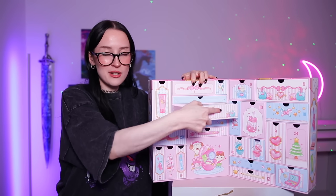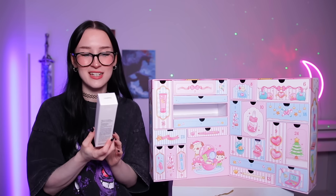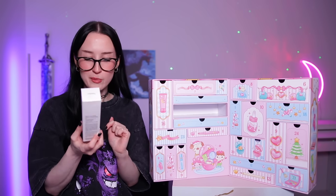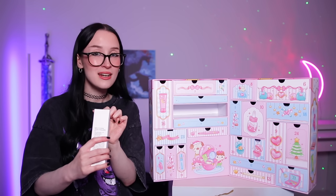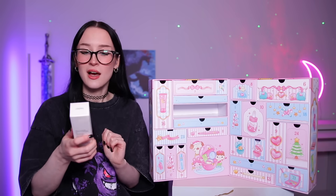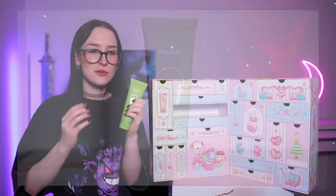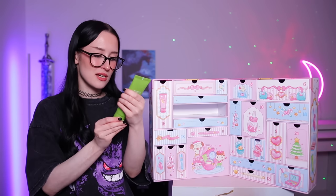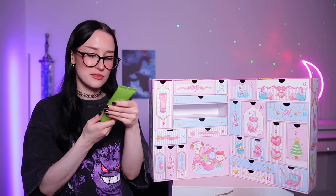Day number 14 — we've got another pretty big one, some more skincare. This is a cleansing foam — it's by the brand Be Plain and this is their Mung Bean cleansing foam. It feels very thick squeezing it in the tube, like it's a really thick cleanser. But I'm guessing it's one of those ones that as you add water and rub it together it goes foamy.